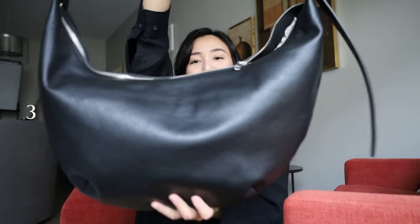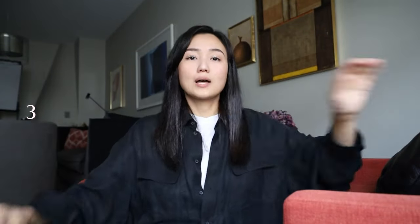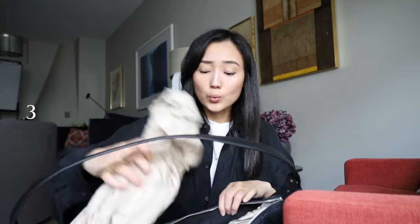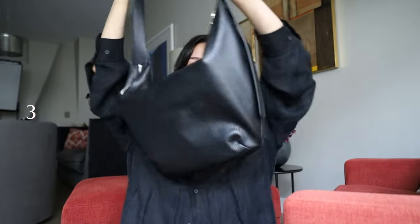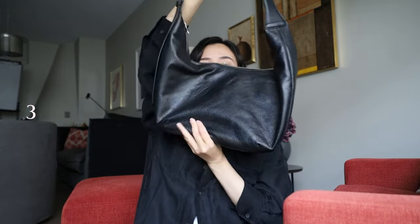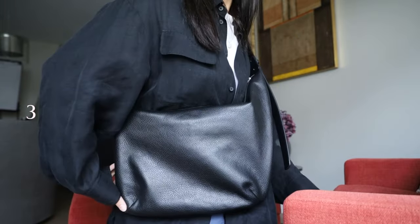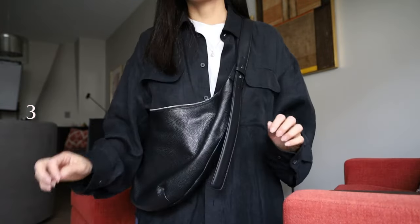This black bag is absolutely the same but it's in black leather. I received one question on my TikTok about whether it's possible to put a laptop in there. We can try, but I don't think it's a good idea because the bag isn't structured. I have a very big laptop — actually it fits, but the bag doesn't look great with something like a laptop. Actually it's not as bad as I was thinking.